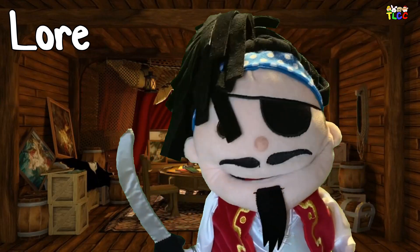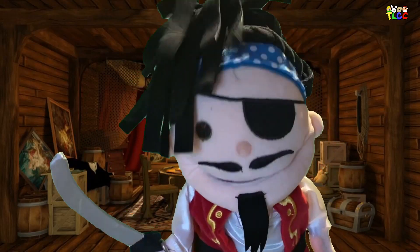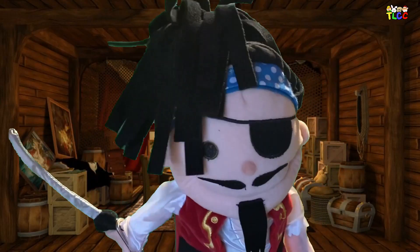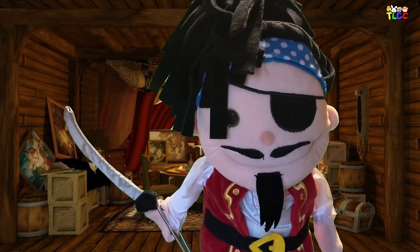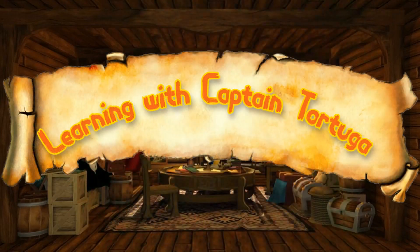Lore — a lesson or story told. That's all we have time for today, children. Thank you again for watching Learning the Pirate Alphabet with me, Captain Jack Tortuga.